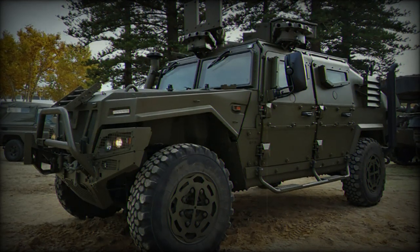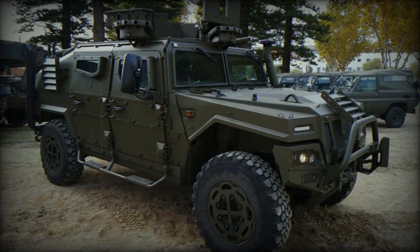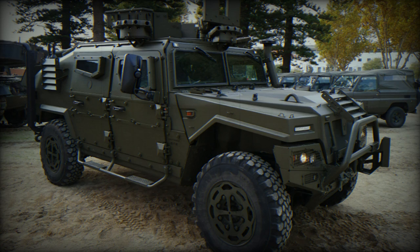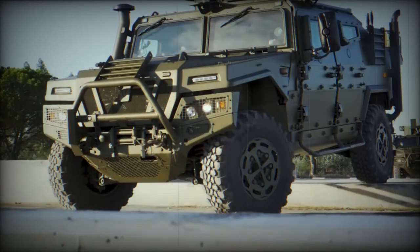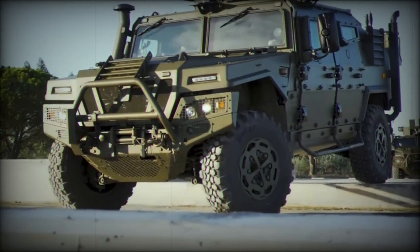In October 2023, the Spanish Army further enhanced its capabilities by acquiring VAMTAC vehicles designed for towing and supplying parts for the light gun. This acquisition, valued at 9.3 million euros, includes two configurations: one for towing the 105mm light gun howitzer and another for transporting its ammunition.